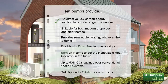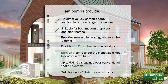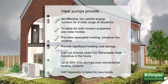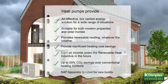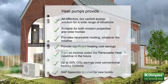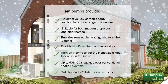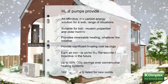Heat pumps provide an effective low-carbon energy solution for a wide range of situations. They're suitable for both modern properties and older homes with good levels of thermal insulation. For homeowners, especially those off the gas grid, they can provide significant heating cost savings and potentially earn an income under the renewable heat incentive in the future. For house builders and self-builders, they can provide up to 50% CO2 savings over conventional heating systems. What's more, because Dimplex heat pumps are SAP Appendix Q listed, their actual performance data can be included in SAP calculations, rather than the default values for heat pumps. The resulting higher SAP ratings can help significantly towards achieving compliance with Building Regulations Part L and the Code for Sustainable Homes. And for social housing providers, they can help to reduce running costs in the fight to combat fuel poverty.